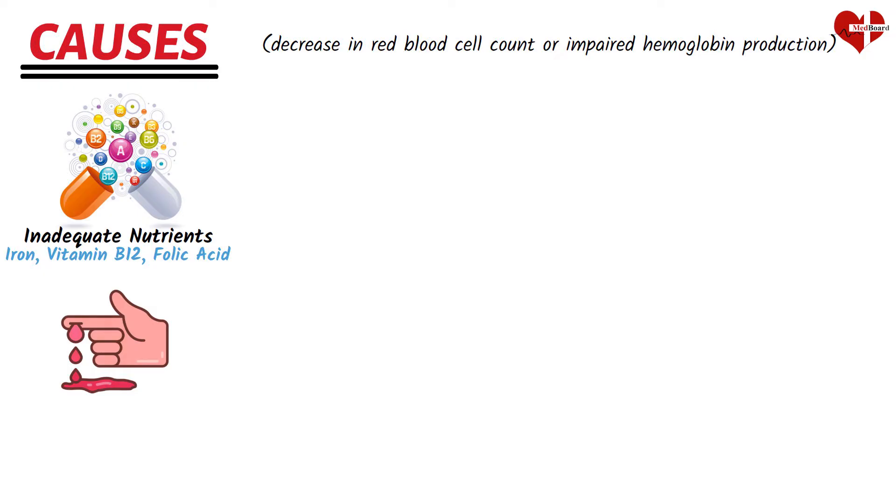Anemia can also occur due to excessive blood loss, either through a sudden event such as injury or surgery, or through chronic conditions that result in ongoing blood loss. Menstrual bleeding in women, gastrointestinal bleeding, and bleeding disorders such as ulcers or hemorrhages can all contribute to anemia.